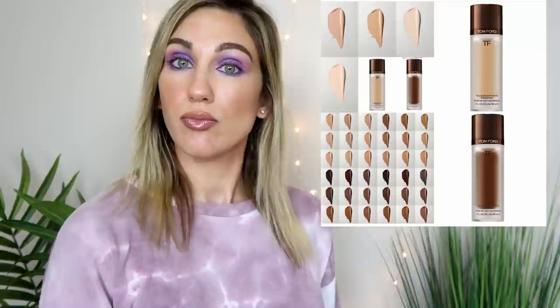Speaking of foundations — Tom Ford is releasing the Traceless Soft Matte Foundation. It's a soft-focus matte foundation with a hydrating, silky formula supposed to blur imperfections. Medium to full buildable coverage, 40 shades, available July 15th online at Sephora and Tom Ford Beauty — and it's $88.